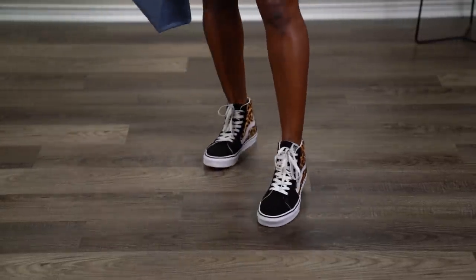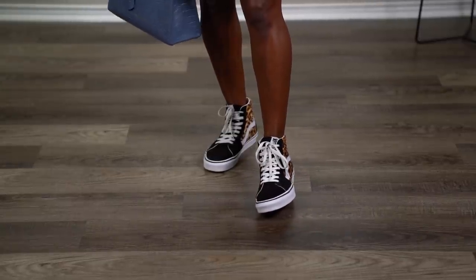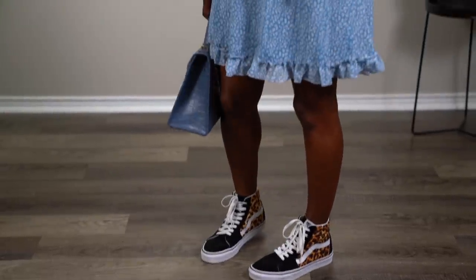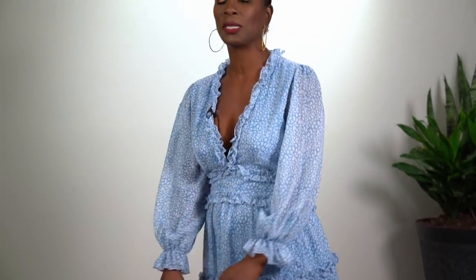I love the juxtaposition of this very casual shoe with a cute and frilly dress. You wouldn't think to put them together, but I think it works. I'm actually going to wear this one day next week. This is look number four.